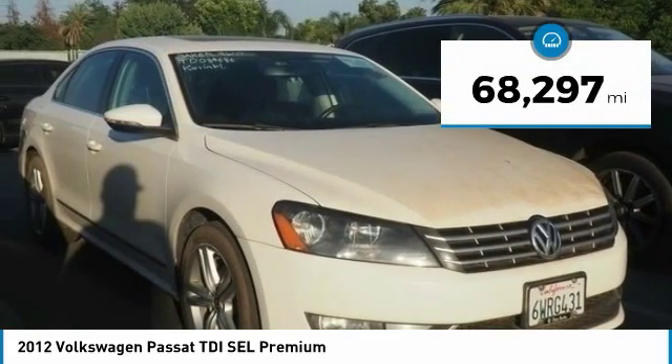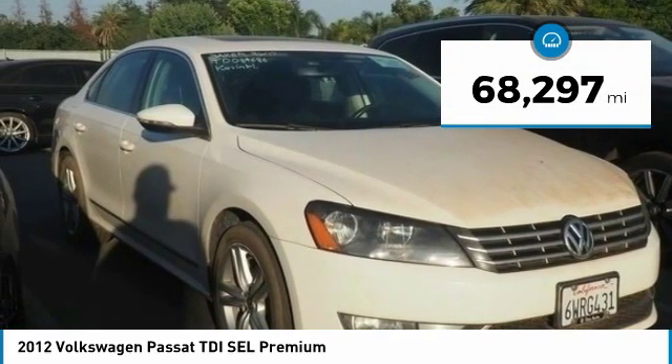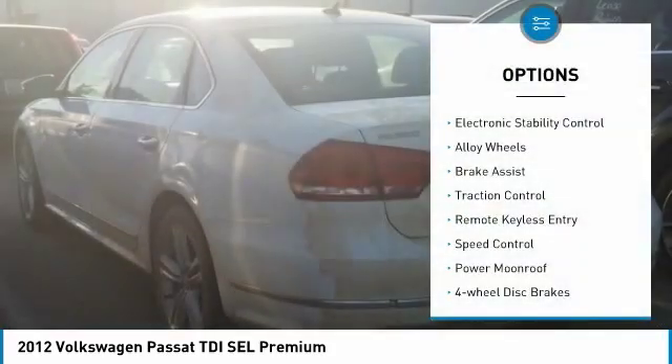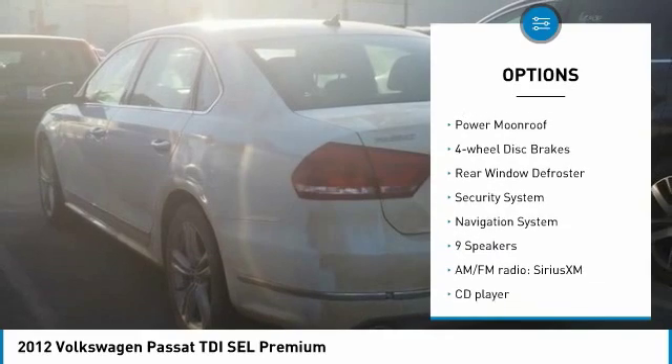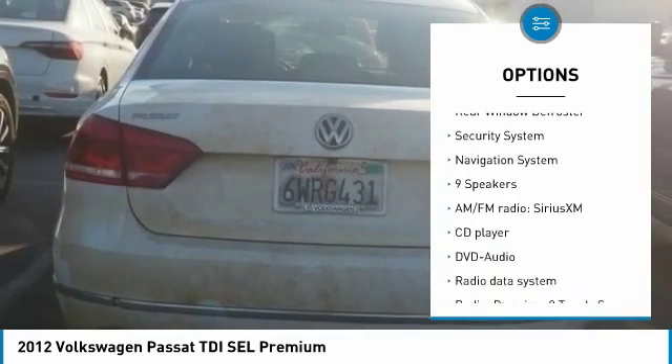This vehicle has less than 70,000 miles. Here are some of this vehicle's great options: electronic stability control, alloy wheels, brake assist, traction control, remote keyless entry, and speed control.